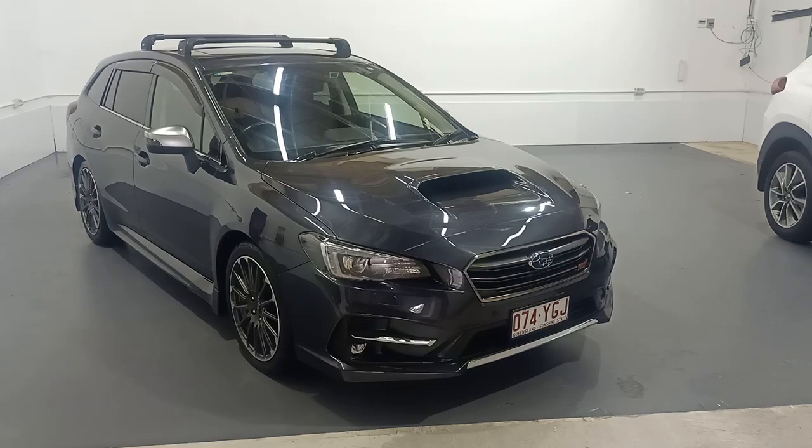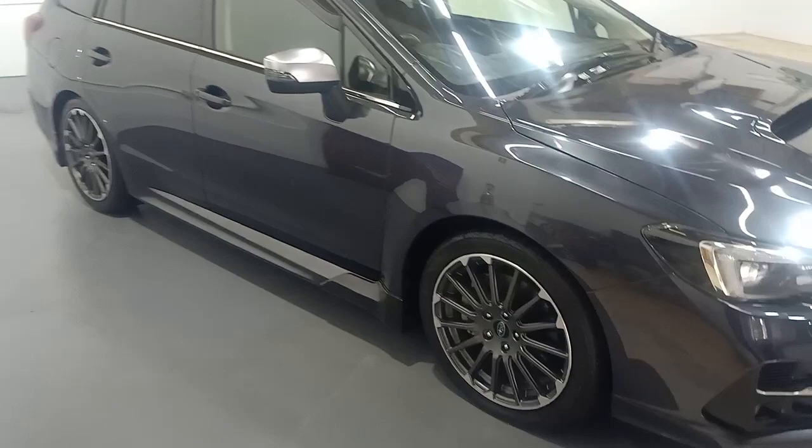Hello and welcome to the 2018 Subaru LeVorg STI 2.0L. Lovely car in grey.